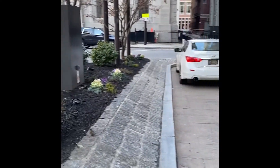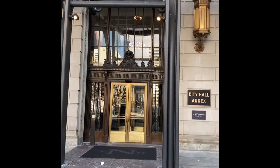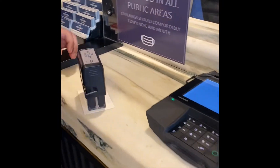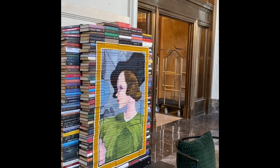This is the Notary Hotel located in Philadelphia, right across the street from City Hall. It has a history of notary — when you check in, they will stamp your card with a notary stamp, which is a really cool thing.